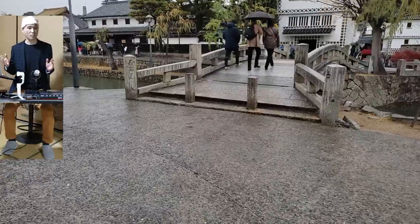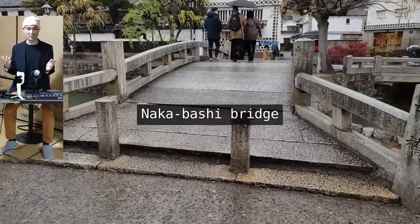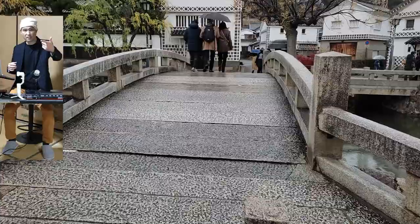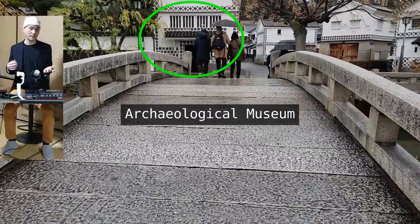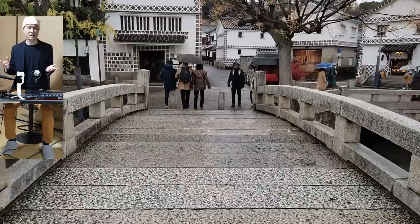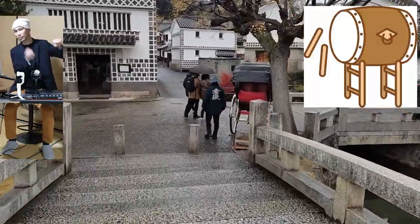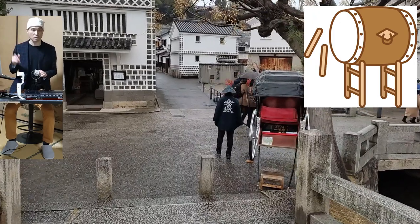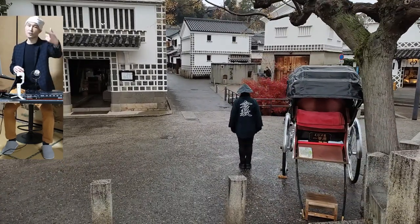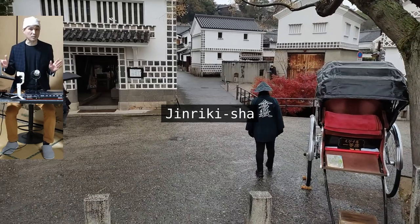Here is the Nakabashi bridge, located in the center of the historical quarter — 'naka' meaning 'center.' Just after the bridge there is the archaeological museum on the left and a public toilet on the right. Nakabashi is an arch bridge, the Japanese term for which is taikobashi — taiko as in taiko drum, because the drum's body is arched. Crossing the bridge, we saw a jinrikisha up close.